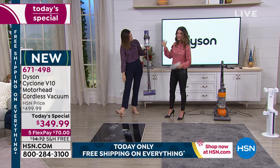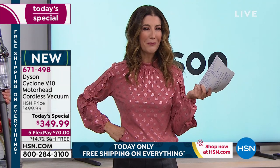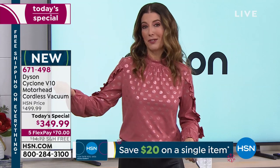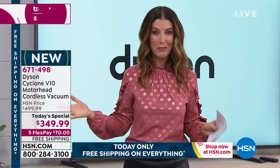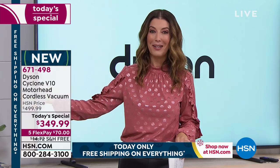I want you to get out the vacuum you're using right now and have a good look at it. Is it heavy? Is it awkward? It's probably corded, so you might have to drag it up the stairs. This is so powerful it's going to replace that upright vacuum you already have — it's even going to replace an upright Dyson vacuum you already have, because it is the most powerful cordless vacuum Dyson has ever created. And this is our last Dyson Today's Special of the entire year.